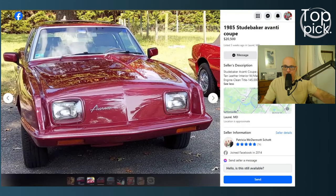Welcome to another Top Pick based on originality, condition, and price. Today's feature car is a 1985 Studebaker Avante Coupe. You're going to like the car, and you're going to like the backstory as well. I'm Rob Mofarese. You're watching the Daily Classics and Drivers channel. Let's check this car out.